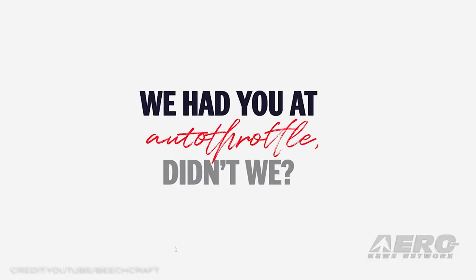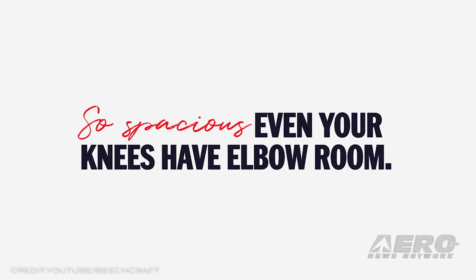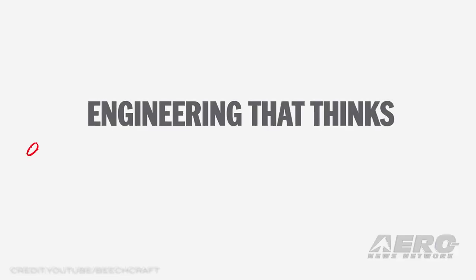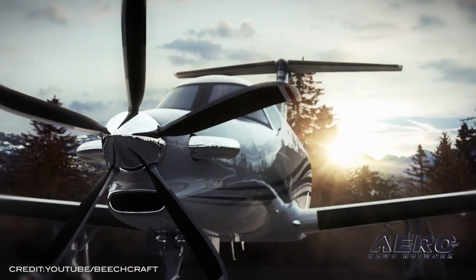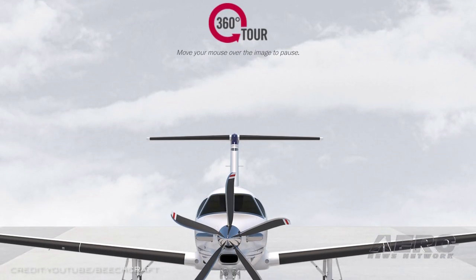The clean-sheet design aircraft now moves a step closer to its first flight, which the company looks forward to around the end of the year. Said Chris Hearn, Senior Vice President of Engineering: "The successful engine runs are a significant step towards the upcoming inaugural flight of the Beechcraft Denali, and they are a testament to the determination and collaboration from both the Textron Aviation and GE Aviation teams."